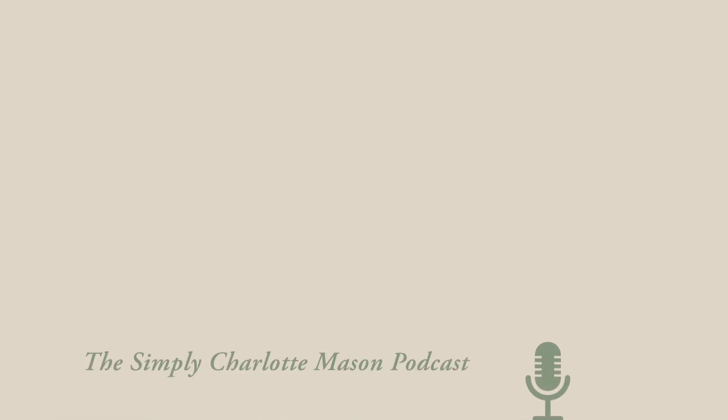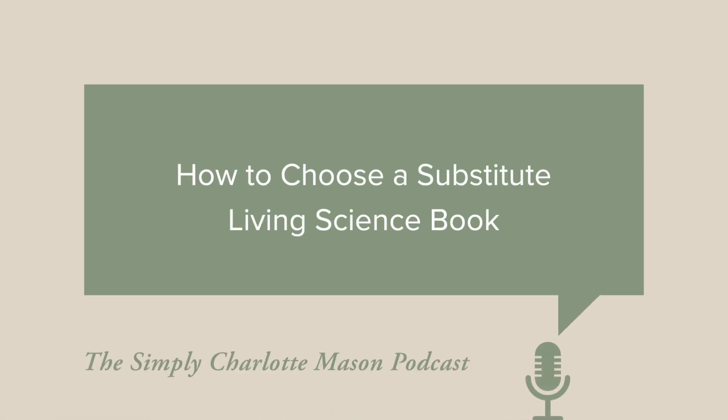Anyone who uses a Charlotte Mason education knows the importance of using good books. But what do you do when one of those books goes out of print? We want to talk today especially about finding substitute books for science. Welcome to the Simply Charlotte Mason podcast. I'm Sonia Shafer, joining me today is my friend and co-worker Karen Smith. Books going out of print — what's up with this?